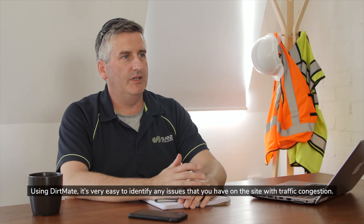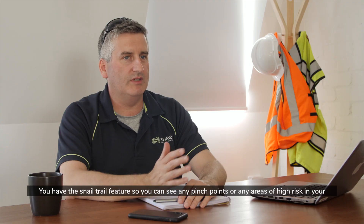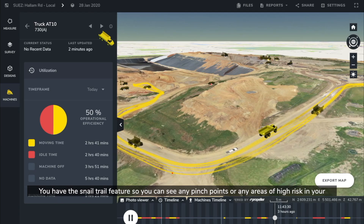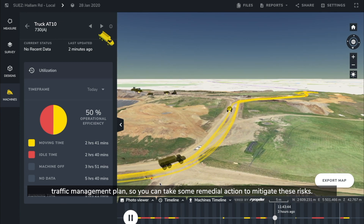Using DirtMate it's very easy to identify any issues that you have on the site with traffic congestion. You have the snail trail feature, so you can see any pinch points or any areas of higher risk in your traffic management plan, so you can take some remedial action to mitigate these risks.